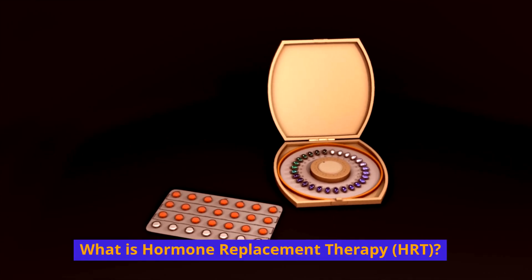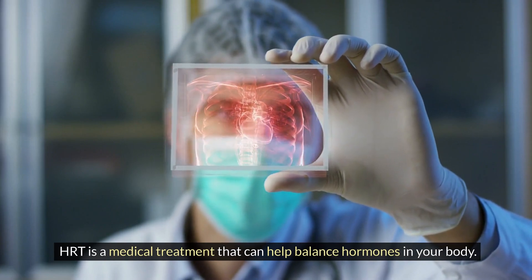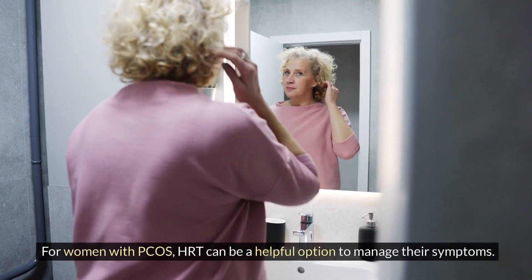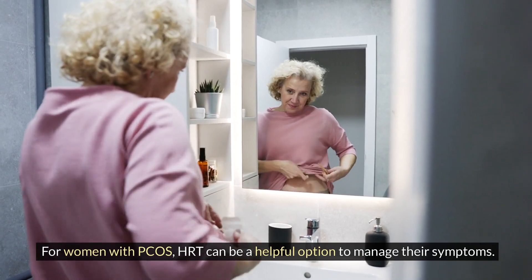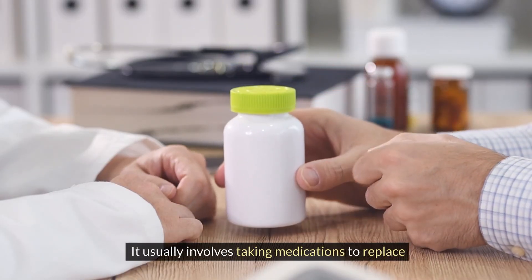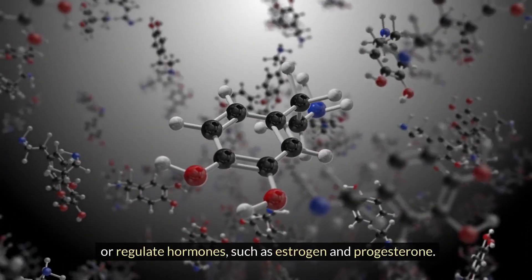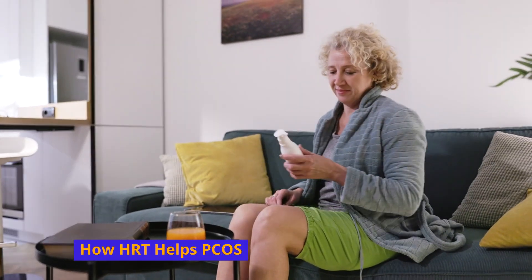What is hormone replacement therapy? HRT is a medical treatment that can help balance hormones in your body. For women with PCOS, HRT can be a helpful option to manage their symptoms. It usually involves taking medication to replace or regulate hormones such as estrogen and progesterone.